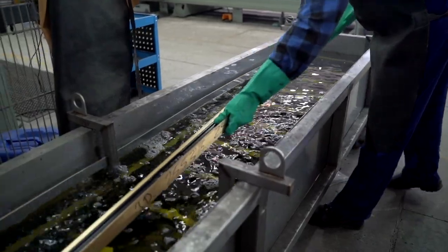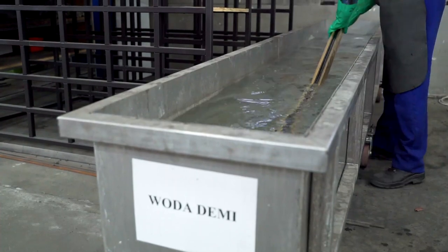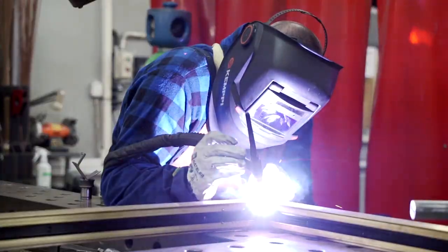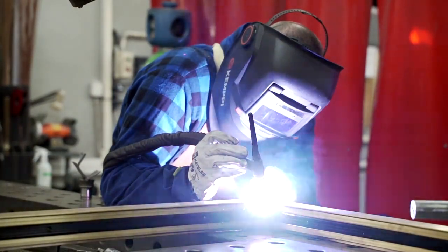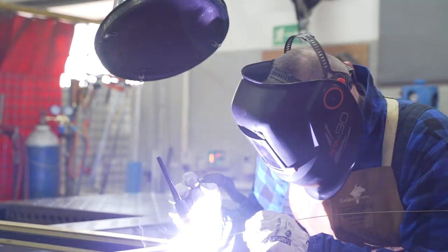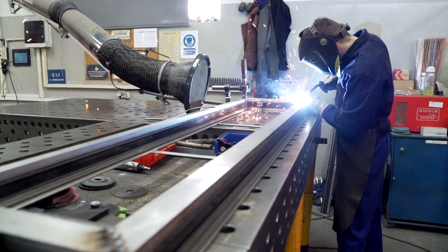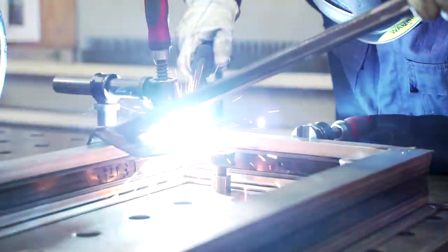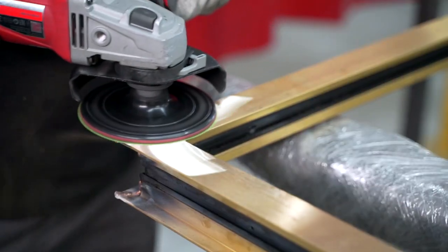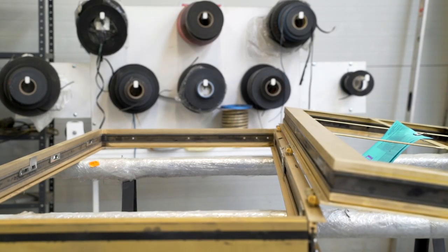After CNC machining, material must be degreased and rinsed in demineralized water. Now it is transported for welding. Here we see how a door frame is made. Welding of brass requires significant experience — it can only be done in the TIG technology. Here we see how a stainless steel window frame is being welded. The joints are ground, and the details are transported for assembling.